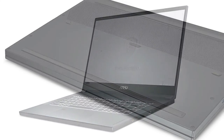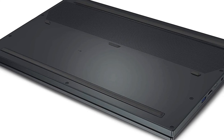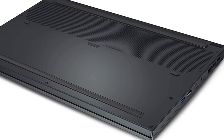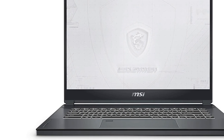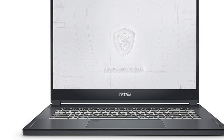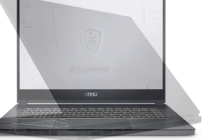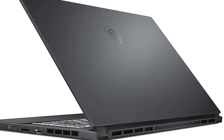You get fast performance, impressive graphics, and long battery life in a durable yet portable chassis. The display and keyboard, while short of class-leading, are great, and the extra-wide touchpad will be useful to some business users. The WS66 also comes with the features you'd expect from a premium enterprise notebook, including a fingerprint sensor, IR camera, and a decent selection of ports.